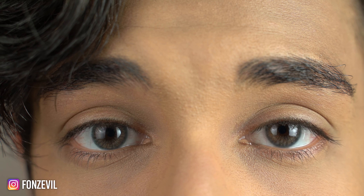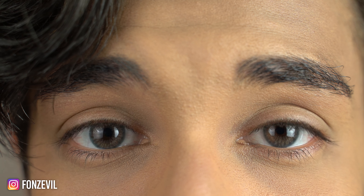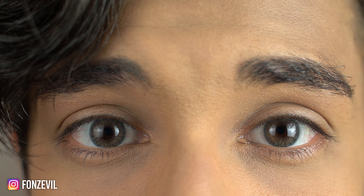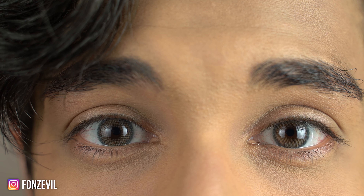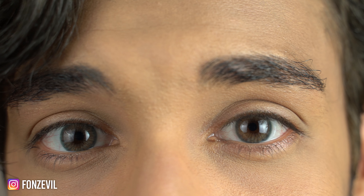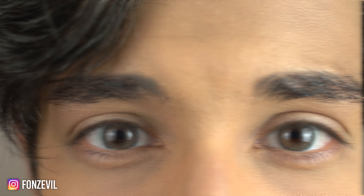Remember to purchase your contact lenses from lens.me. My link will no longer work starting on July 16th, so you will have to start using the discount code 'Fonts' for 10% off your entire purchase.